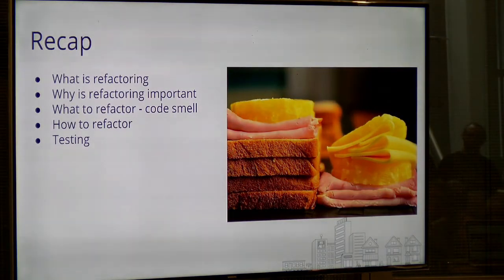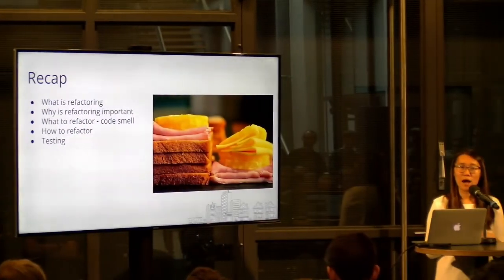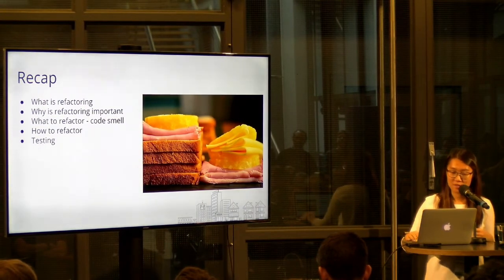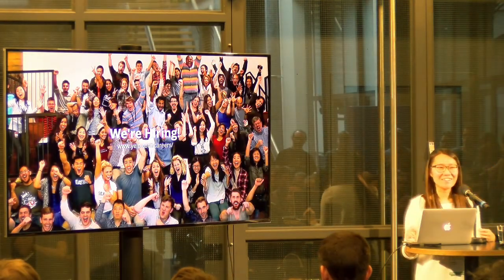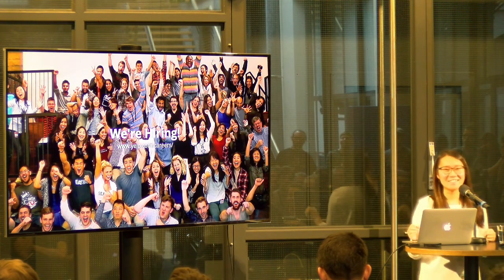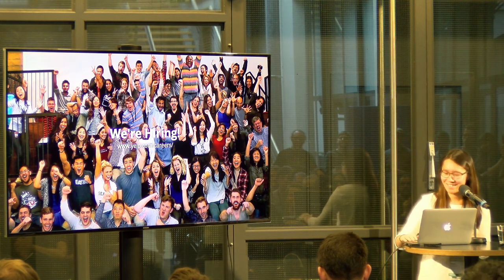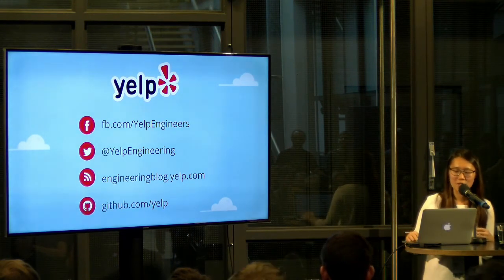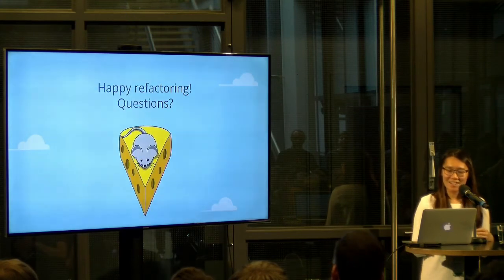To recap what we talked about today: we covered what refactoring is, the whys, and what to refactor. We talked about how to identify code smells and how to fix them. And we talked about the importance of testing in refactoring. Last but not least, we are hiring — a lot of people in Europe. Drop by our booth and come talk to our engineers. Happy refactoring!